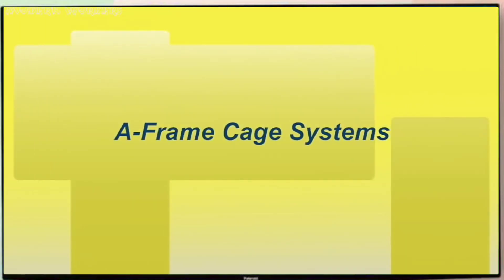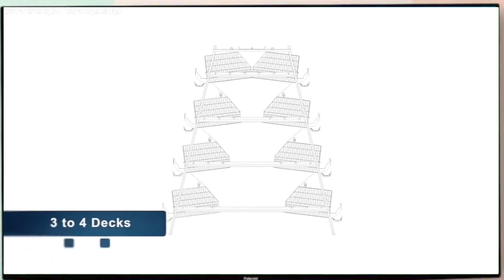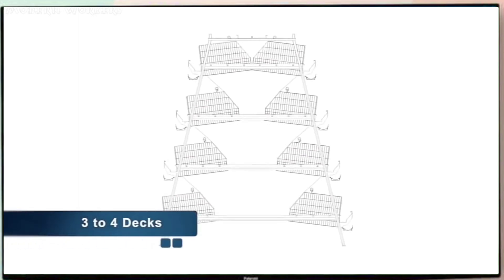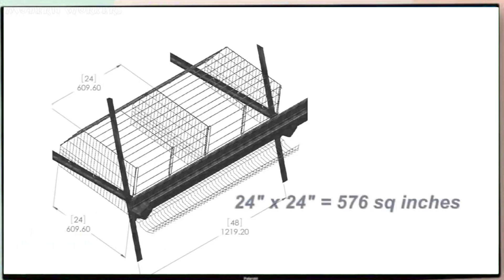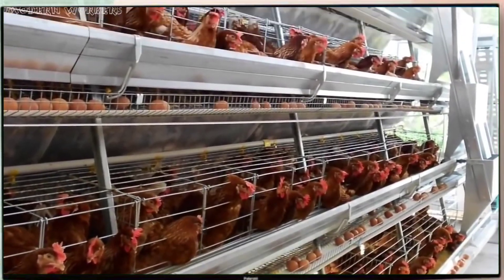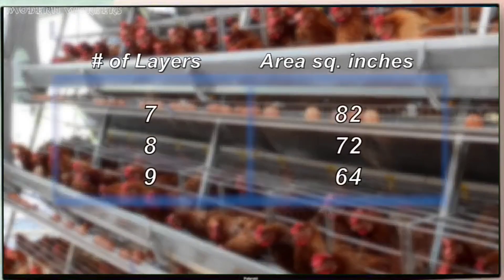The A-frame cage systems are offered with the option of three or four decks depending on needs. The system is designed with a larger cage area, now with higher density of layers per cage and more space per layer.